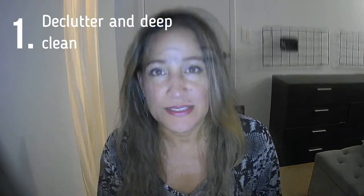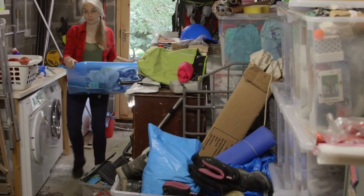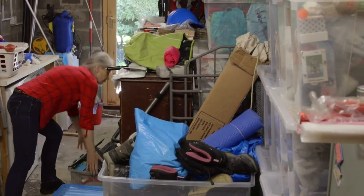The first thing you can do — number one — is declutter and deep clean. This is a big one, and to some degree everyone has to do this. It can be a long process, but the sooner you start the better. Take a really good look around the house and pack away anything that you're not going to be using for at least a few months.